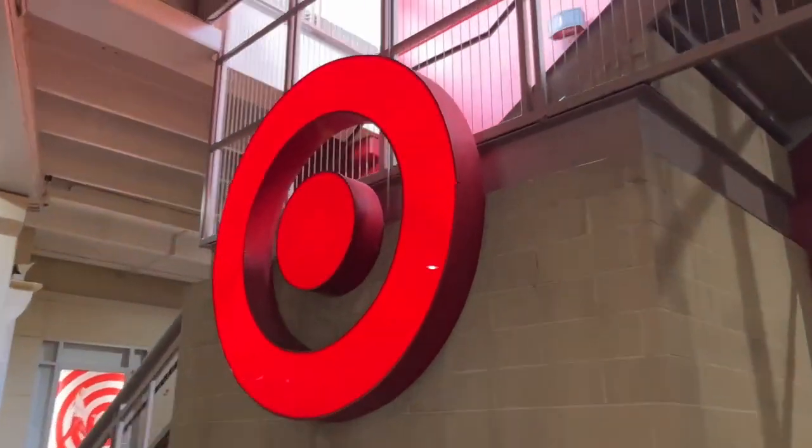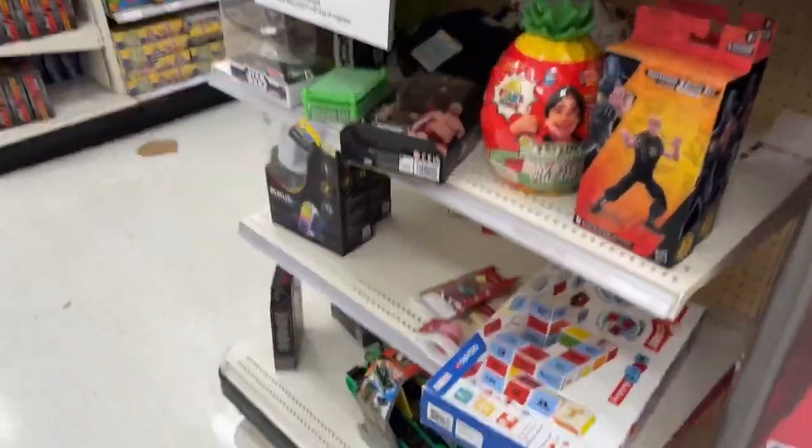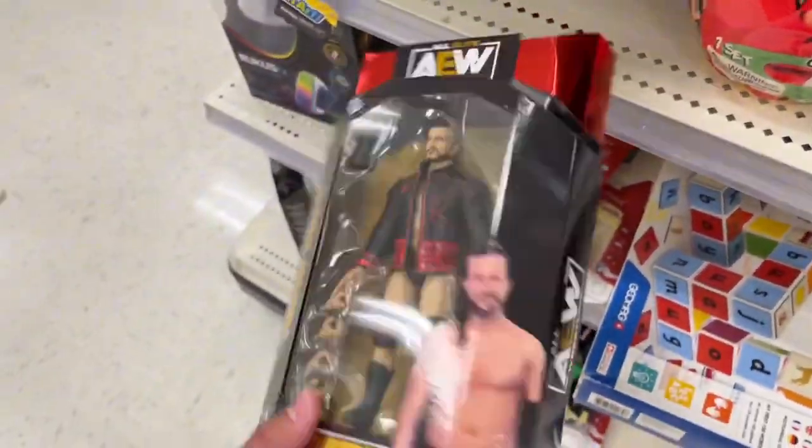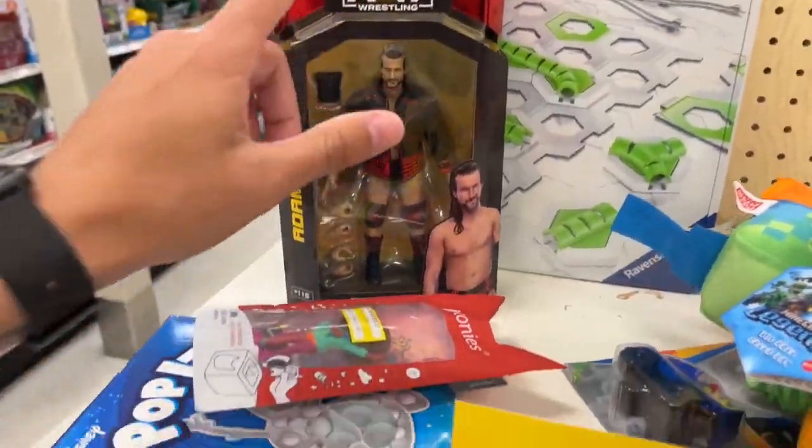That's a big Target. All right, here we go — out of town. Where's the WWE? Here is Adam Cole. It says clearance, but I don't know if this is actual clearance or it just got stuck here. I already have this, though not loose — that might be a cop.